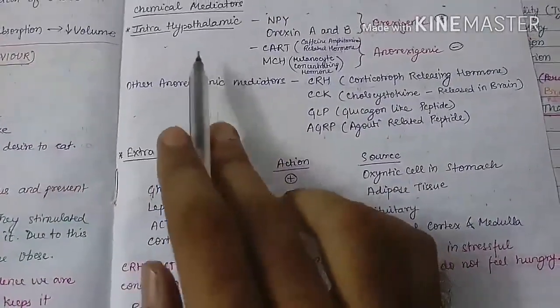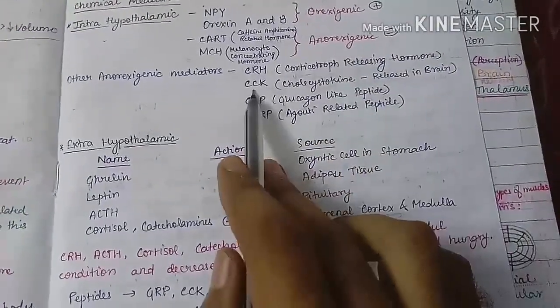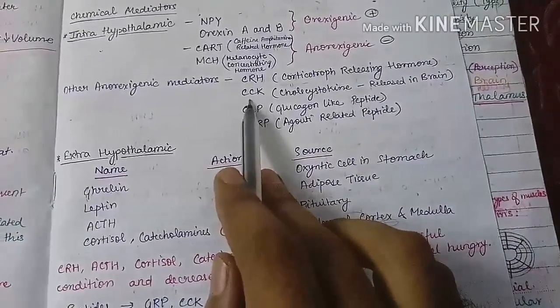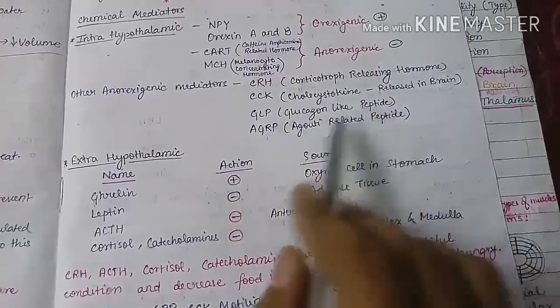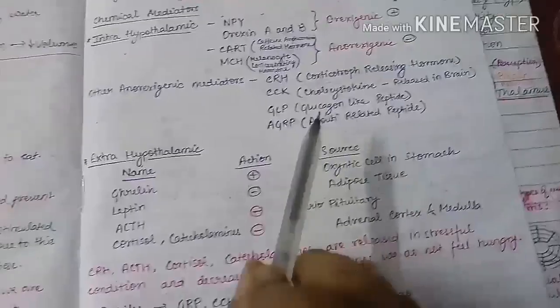Other anorexigenic mediators secreted by the hypothalamus include CRH (corticotropin-releasing hormone), CCK (cholecystokinin) released in the brain — distinct from gut-secreted CCK — GLP (glucagon-like peptide), and AGRP (agouti-related peptide).